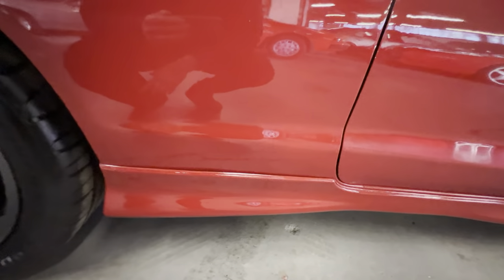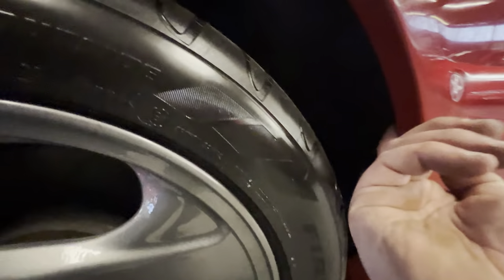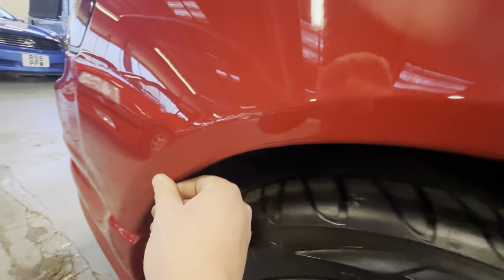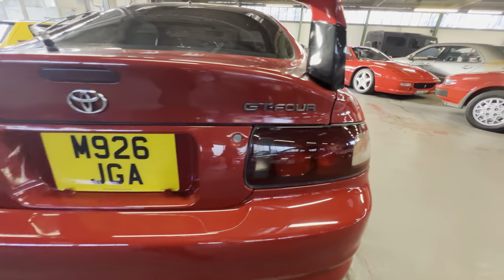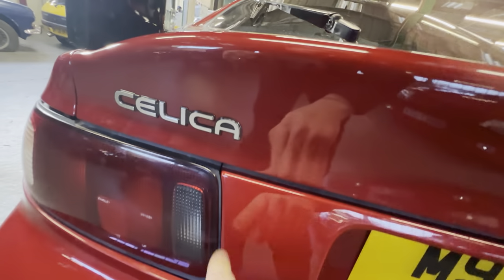Coming down on the rear quarter on this side — this is normally the corrosion hot spot, but this is all good. The arch and the lip all the way around are really sharp, no sign of any corrosion, lovely and clean. Another good wheel and matching Firestone tire. The rest of the arch and bodywork is all good; there's a little mark in the paint just there. Coming around to the back — both rear tail lights are bright and clear, no cracks or any sign of moisture. All the badges are good, not polished away or rubbed off.